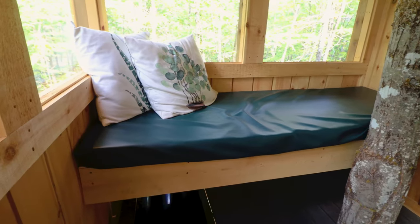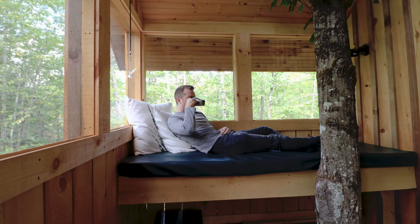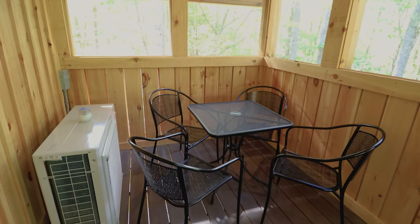The first section is actually a screened-in porch. You have this comfortable lounge area, and you'll notice that tree that goes straight through this part of the home. On the opposite end, you have this nice dining table — so another option for you to eat outside.